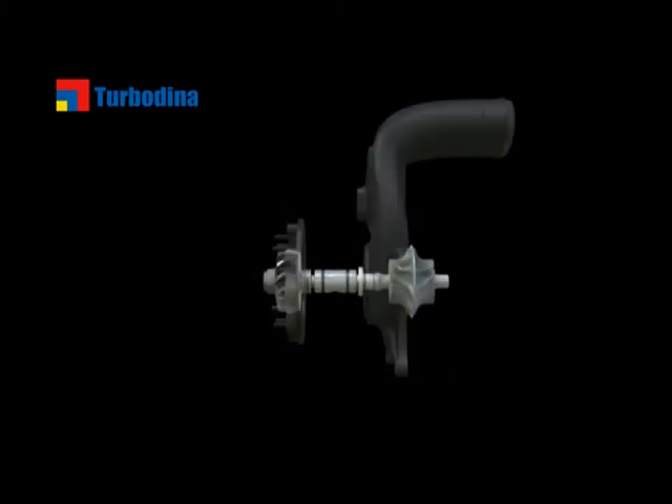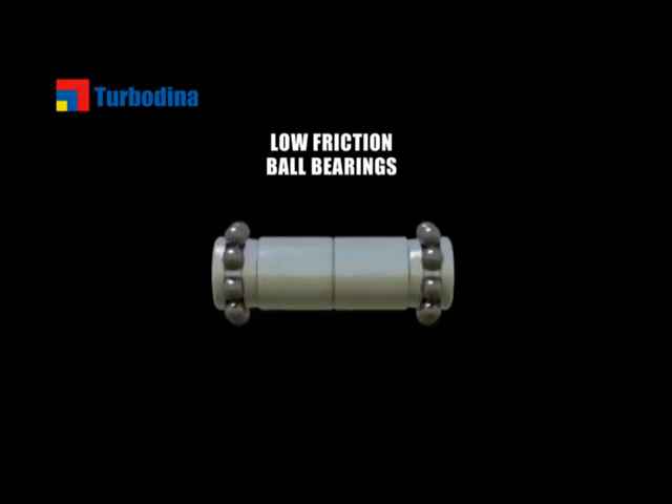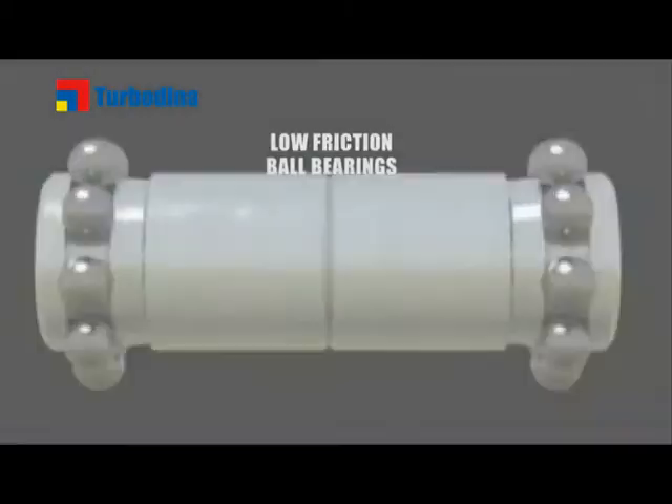Dual Boost's fifth innovation is the low-friction ball bearings that reduce mechanical loss, improving responsiveness and fuel economy.